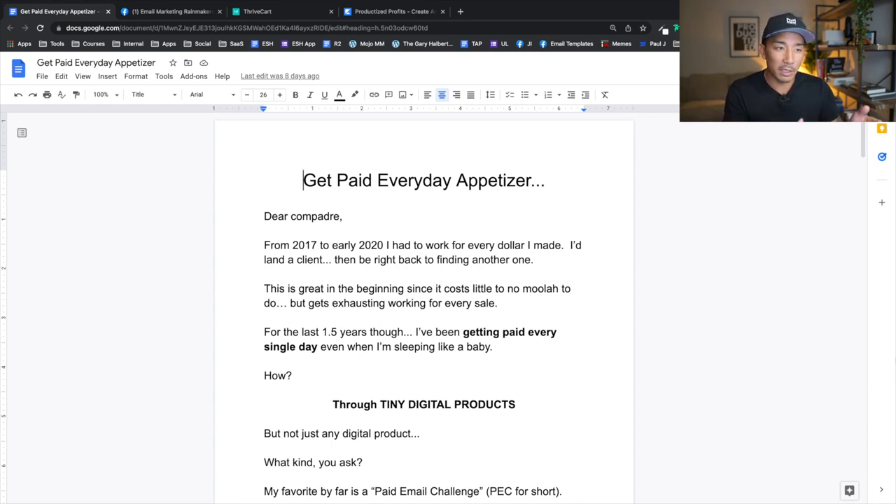I also validated that people wanted this because I did an interview with Chase Diamond, another really good email marketer, on his channel sharing the whole concept of paid email challenges. I did a video on my channel, and I also sent an email out to my list to see if there'd be any interest if I created something around that. So I was selling my sawdust — I got a result, I created a product, did multiple six figures in sales, and now I'm documenting the process and turning that whole process into a product on its own.